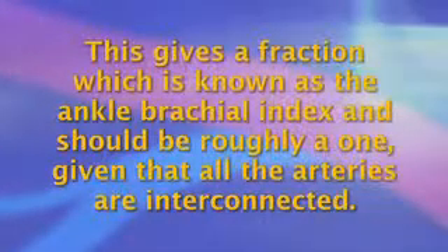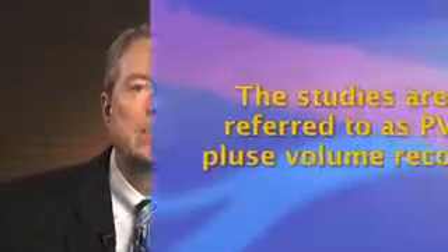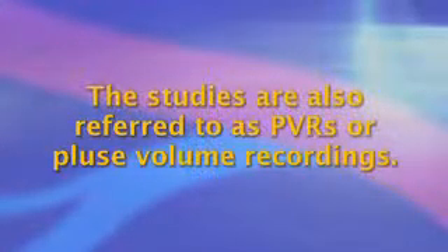Often with suspected leg ischemia a Doppler study is ordered. This test records the Doppler waveform at the femoral artery, popliteal artery, and down at the ankle, and can even be used over the toes or fingers. A blood pressure cuff is then used at various levels to see how much actual pressure is getting through to that location, and the pressure measurement can be compared to the brachial artery. This gives a fraction which is known as the ankle brachial index, and should be roughly one given that all the arteries are interconnected. These segmental pressures and waveforms can be used to indirectly assess the blockages in the lower extremity. The studies are also referred to as PVRs or pulse volume recordings.